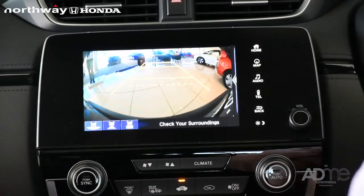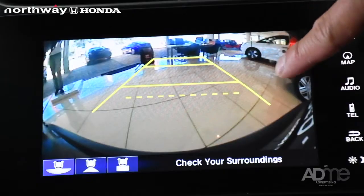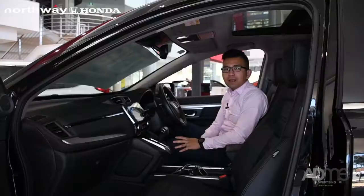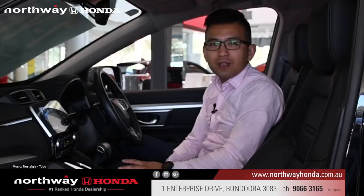Once you put in the wide-angle, you can clearly see the back of the car and plus the little girl. How amazing is that? It is the multi-angle camera system for Honda. If you do have any other questions, please call us.